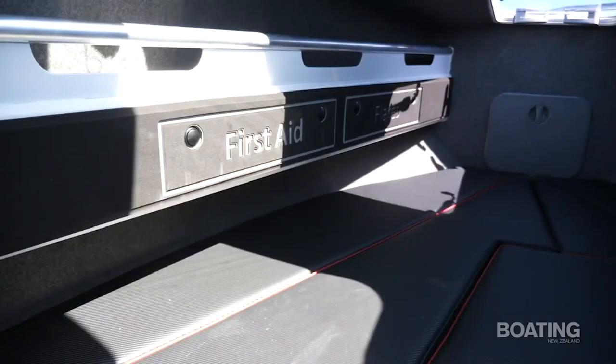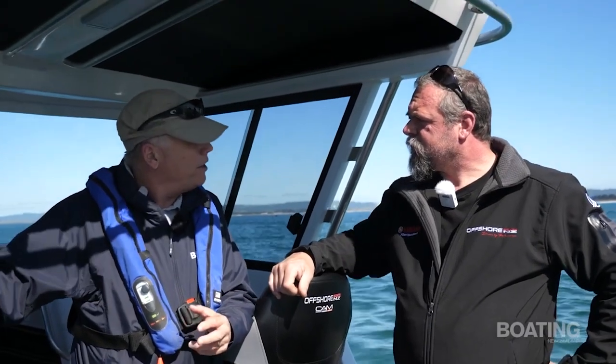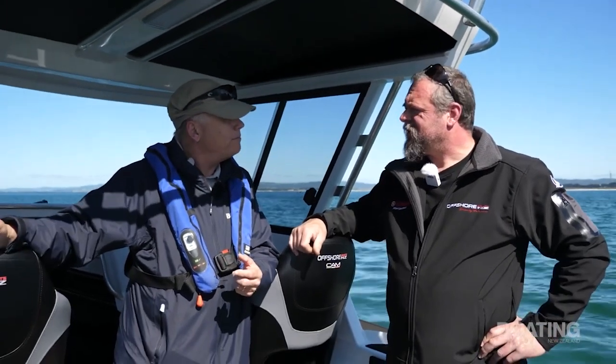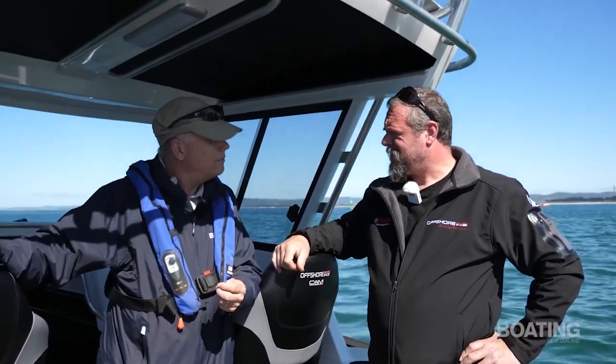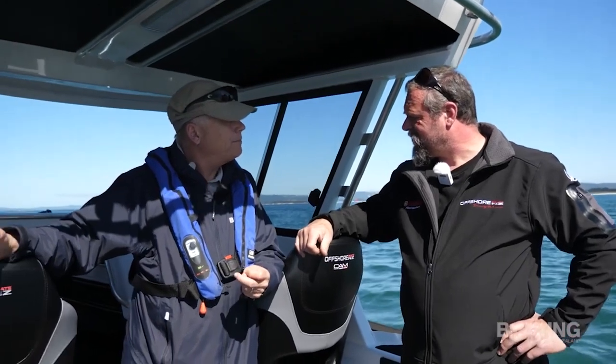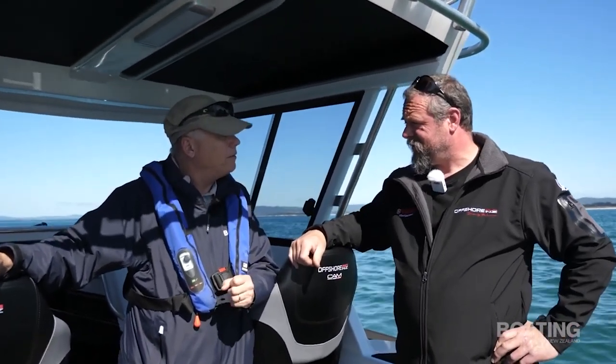I notice you've got quite a bit of space in the forward cabin, quite long berths — would you consider spending overnight stays on this boat? Absolutely yes, we'd stay overnight, very comfortable. The berths are 1.95m long, so you'd put two guys in there no worries. And you carry a bit of fresh water as well? We've got 30 litres of fresh water.